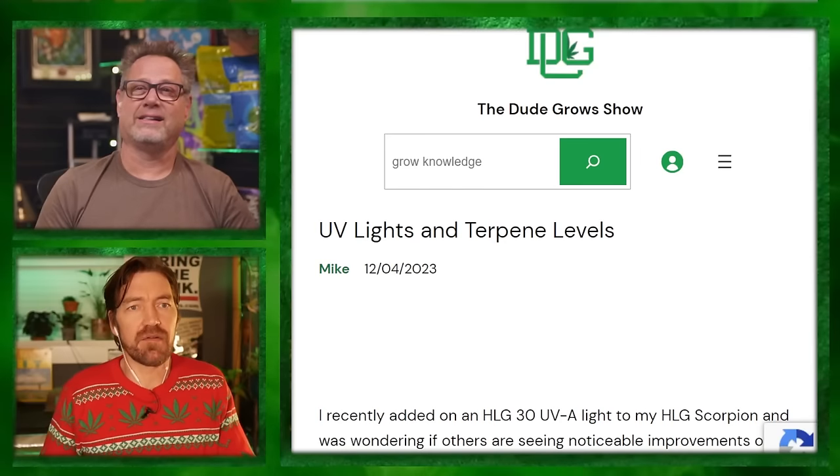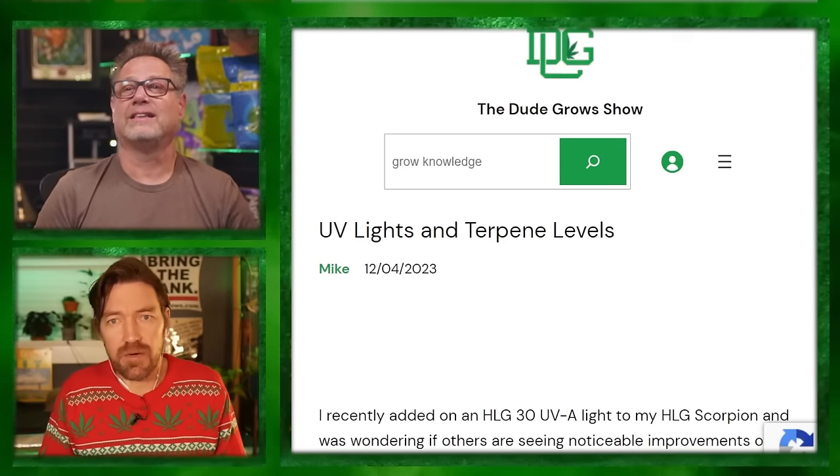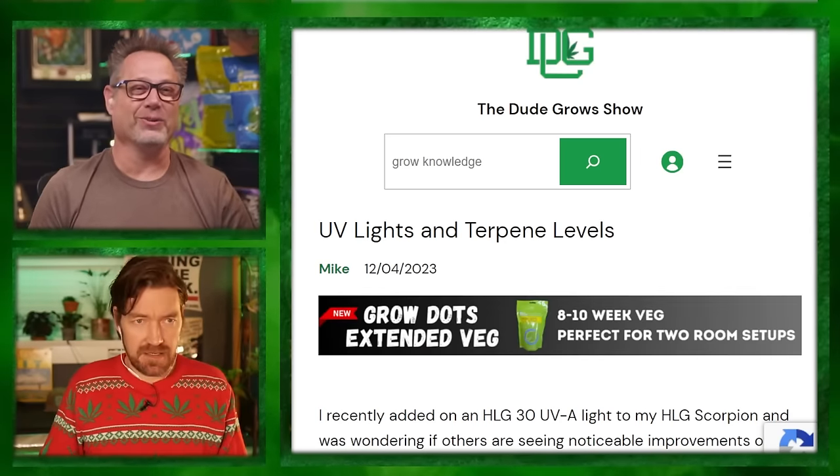Granbo, what's up? We got some growth talk. Straight up from DudeGrows.com: UV lights and terpene levels from Mike. Go to DudeGrows.com and use code STRAINDEPENDENT as your invite code. If you need to create another account, come on over there, participate, get your growth question up on the show.